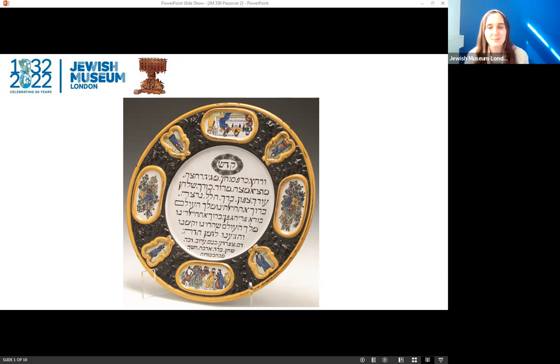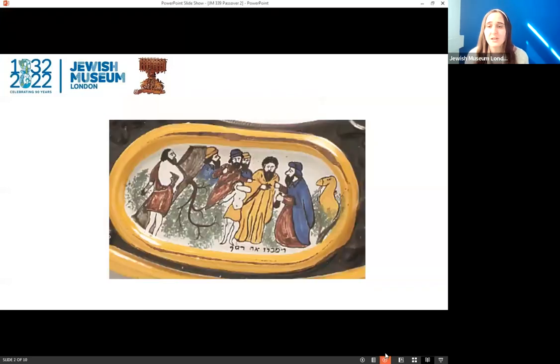We have Moses, we have his brother Aaron, King David and Solomon. The two larger illustrations — let's take a close look at the first one — show firstly a scene of Joseph being sold into slavery in Egypt by his brothers. This is a very fitting section from the Torah to have decorating a Seder plate, as it shows the beginning of the Jewish people's link to Egypt and the first Jewish person forced into slavery there.